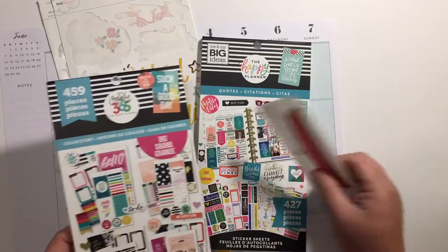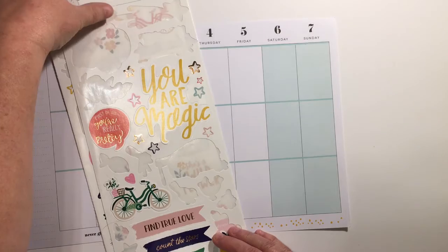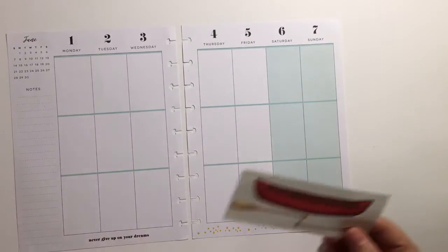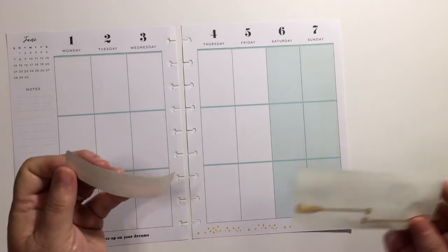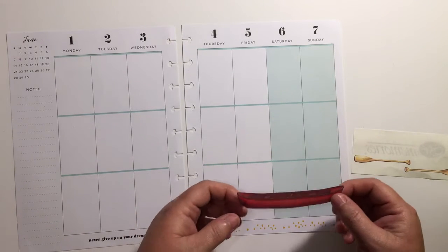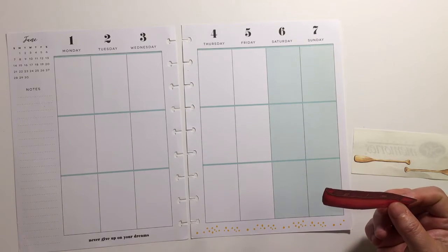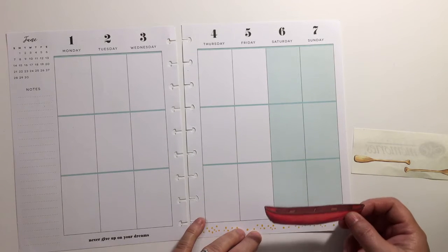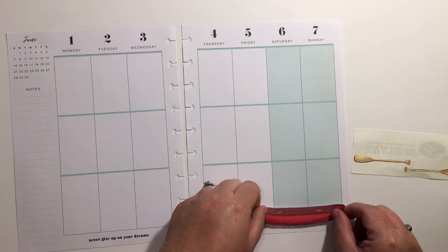I've got the Color Story book here, Happy Planner quotes, and some odds and ends. We're going to lay this down first because it's one of the bigger stickers I plan on using. My husband and I do have a camping trip planned for this weekend — hopefully the state park will not cancel it, but we've had a hard time getting our reservations.